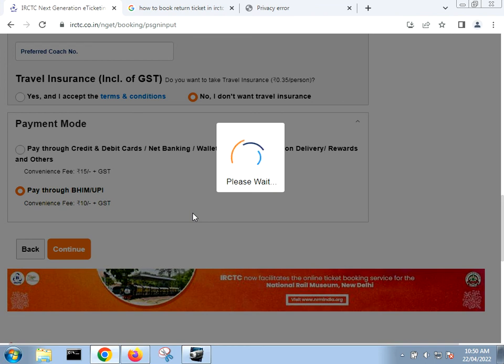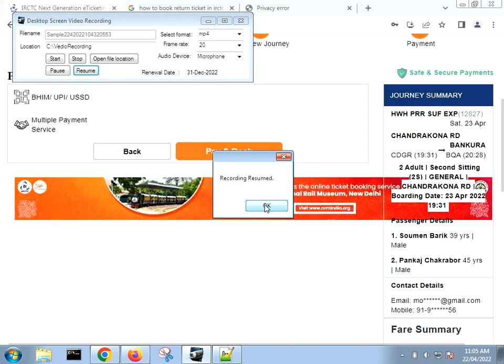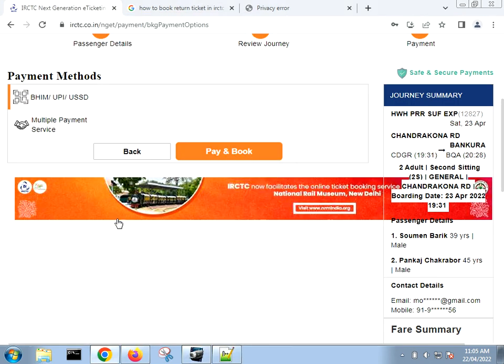It's taking some time to load. After choosing the payment method, you will come to the payment options. I have chosen the UPI payment and I am using BHIM.